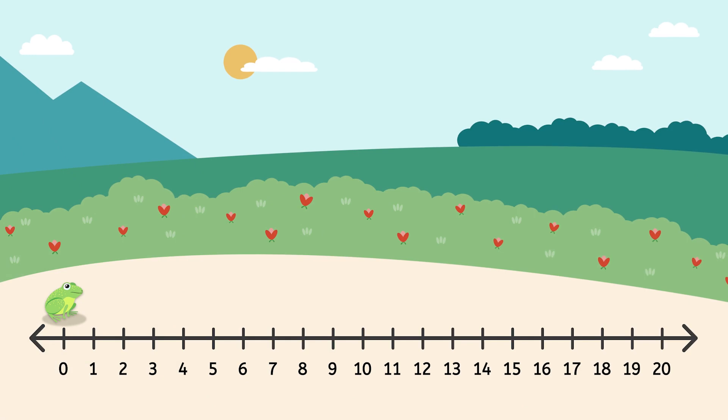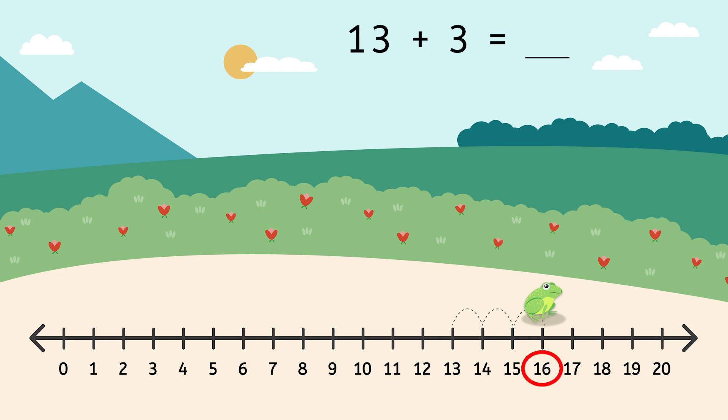I think you're ready to add some big numbers on your own. Let's head back to Math Meadow and give it a try. You will be solving the number sentence with Forward Frog's help: 13 plus 3 equals... Follow Forward Frog as he hops along the number line to find the answer. Where did you land? 13 plus 3 equals...